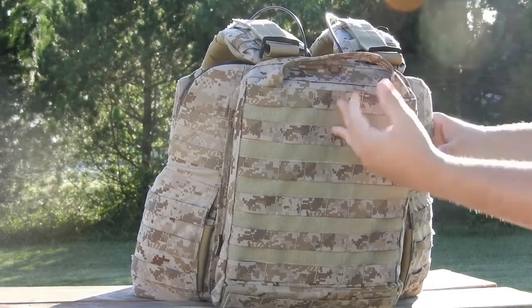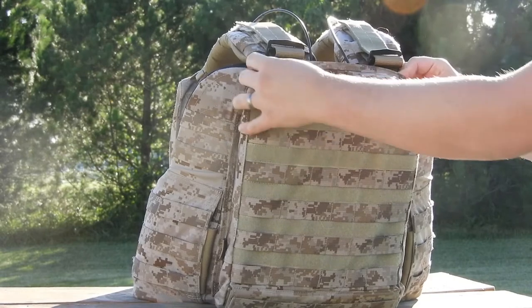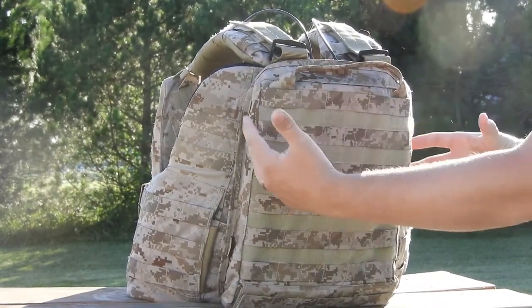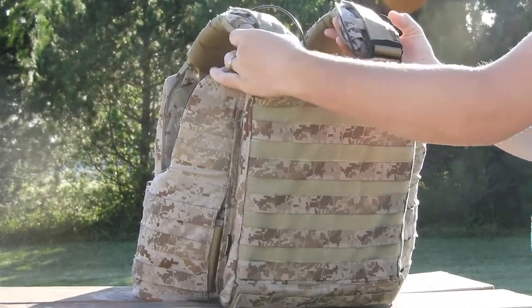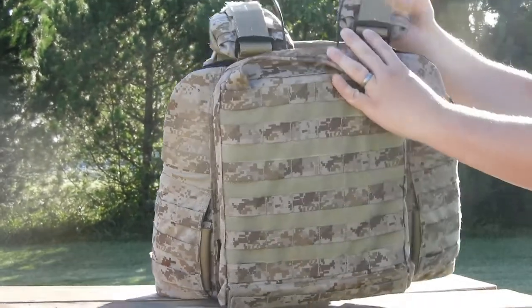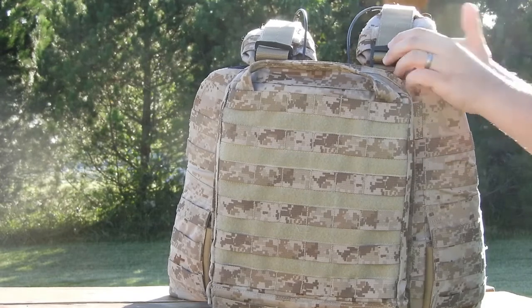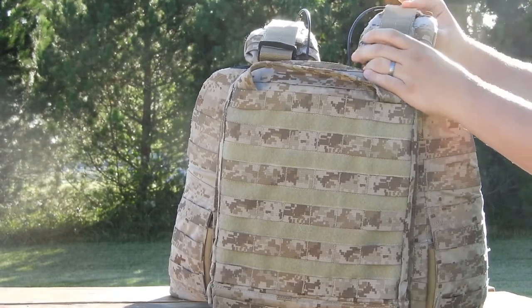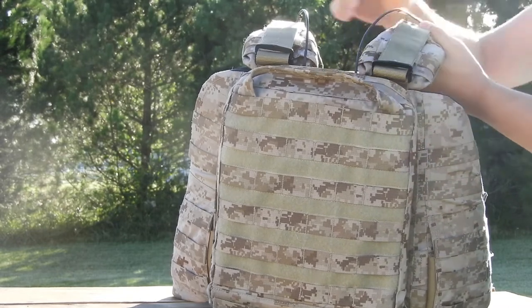It does have zippers and it comes with a stiffener inside the plate bag, so even without plates it holds its shape. One inaccuracy I noticed compared to the real thing is the webbing — they use coyote webbing instead of AOR1 webbing, whereas on the real Delta version the guy's wearing, it's got AOR1 webbing as well.